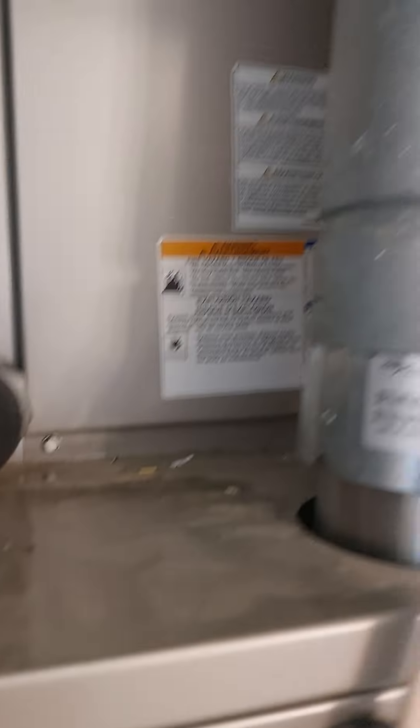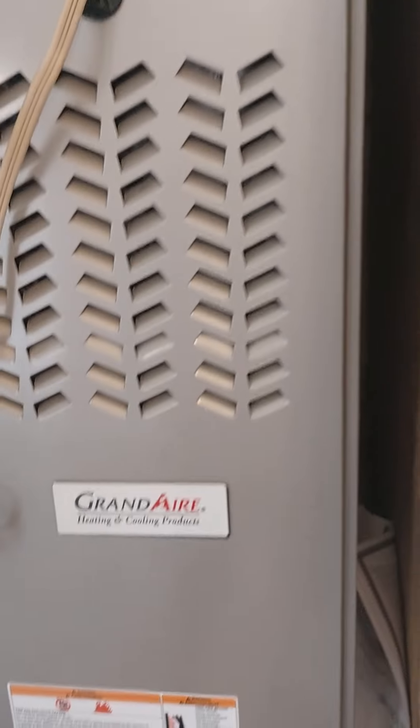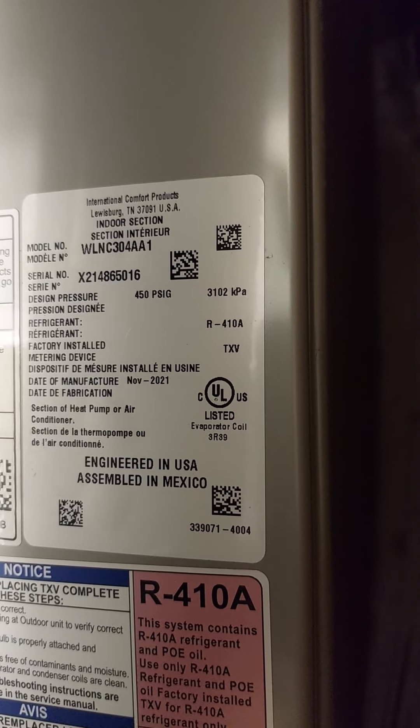Let's see if I can open this with my fingers. There we go. Grand Air. Can we see in there? It's hard to see. It's kind of hard to see around there.